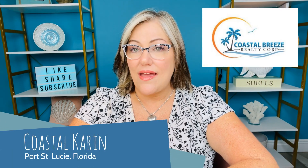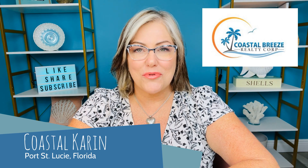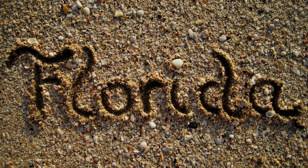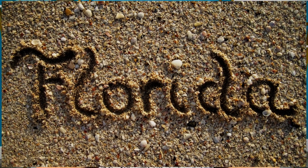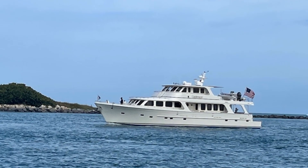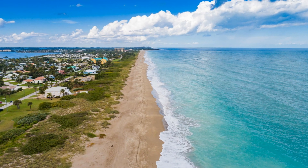Thanks for joining me again today. I'm Karen Gambon, aka Coastal Karen, with Coastal Breeze Realty Corp — your go-to realtor on the Treasure Coast of Florida. I'm going to share some real estate tidbits with you, do interviews, and show you around this beautiful town that I get to call home. I hope you'll enjoy my videos and keep coming back for more.